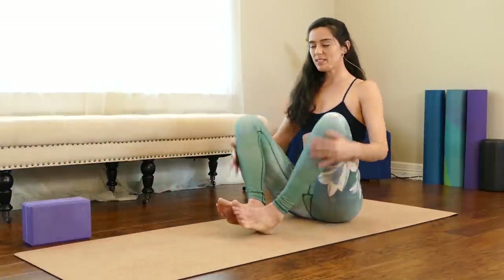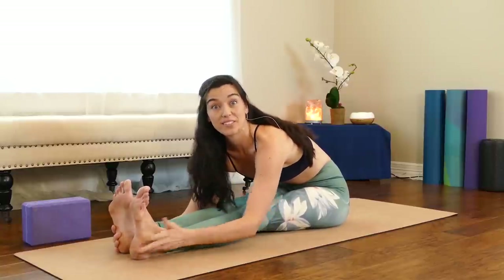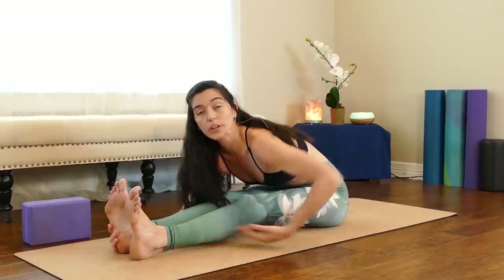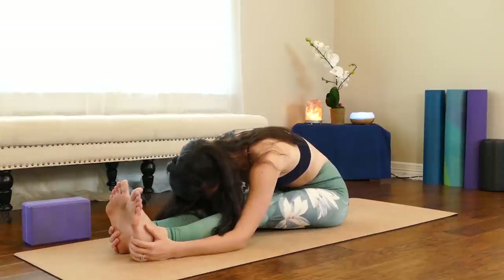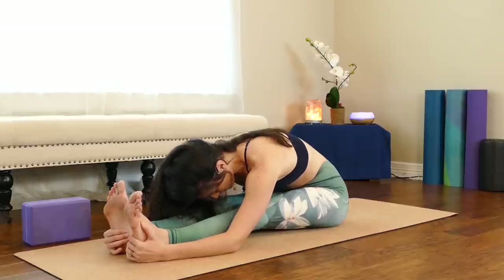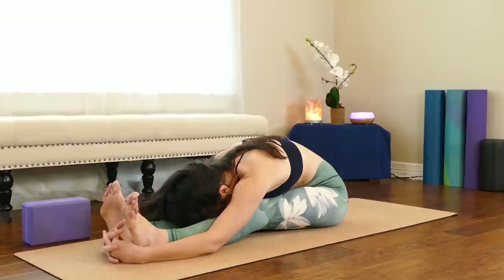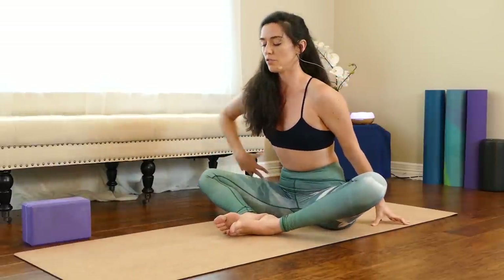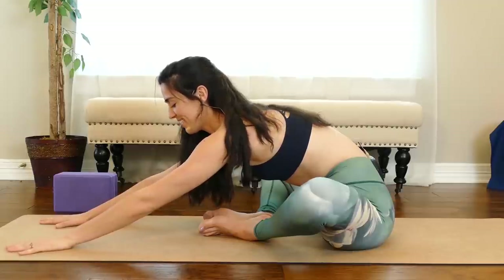Walk your hands back, outstretch the legs, sit up really tall in staff pose, then forward fold. In this second round you might notice that you go a little deeper. This feels so good for the back of the thighs all the way into the glutes, and if you bend the knees a little bit more you'll get a nice stretch in the low back. On this round, see if you can drop your head and notice your own breath. Use your exhales to surrender the body a little bit deeper.